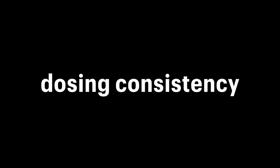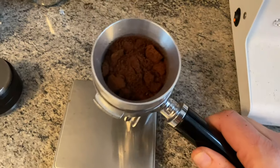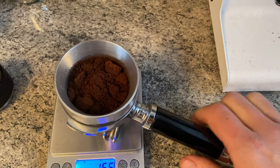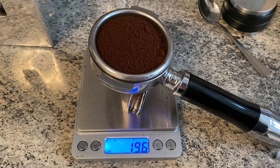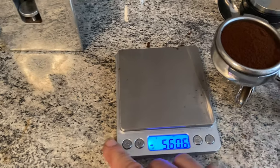Both machines grind only on time, so the amount of coffee varies from shot to shot depending on your grind settings and coffee beans. If you want more consistency here, you've got to spend almost double the price of the Profitec — so around $2,000.